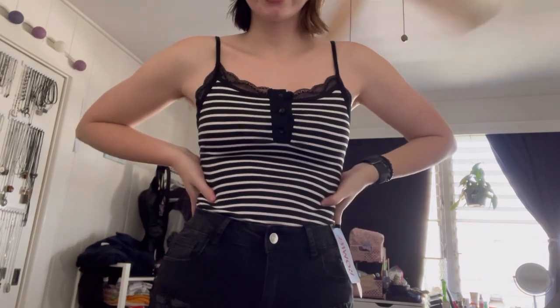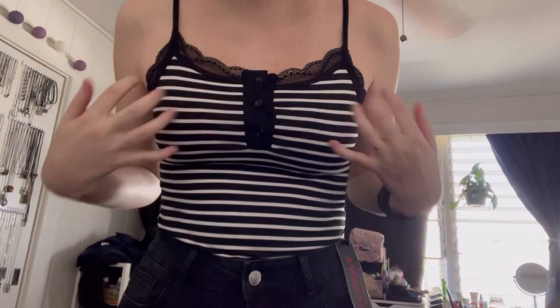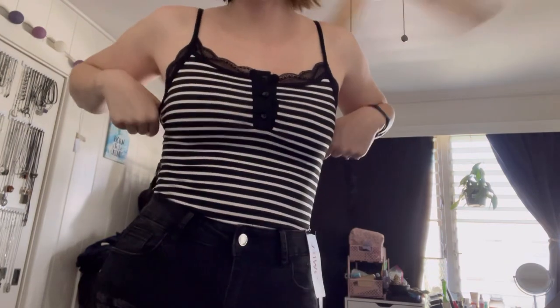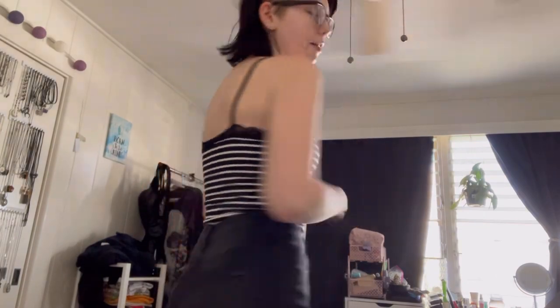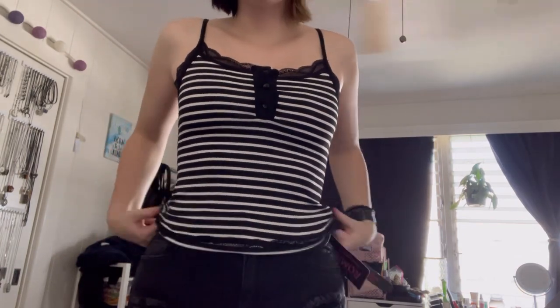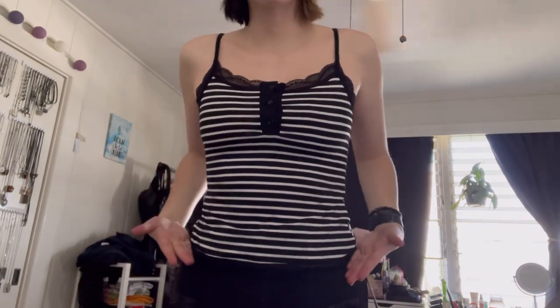Here is this try-on outfit. So first the top — it's a size small and I am going to return it. I think the chest area is just a bit too small for me, the buttons are kind of pulled apart. The buttons are functional, and it doesn't have adjustable straps, so it's just pulled up. I like my tops to be a bit lower in the front and in the back, so I'm just not feeling it. And this is how long it is for reference — it's like a mid crop because it comes down to my hips.